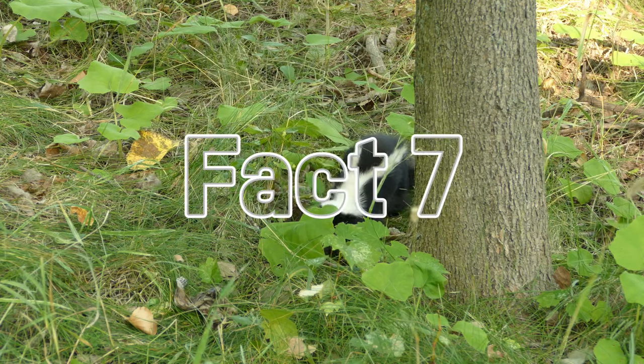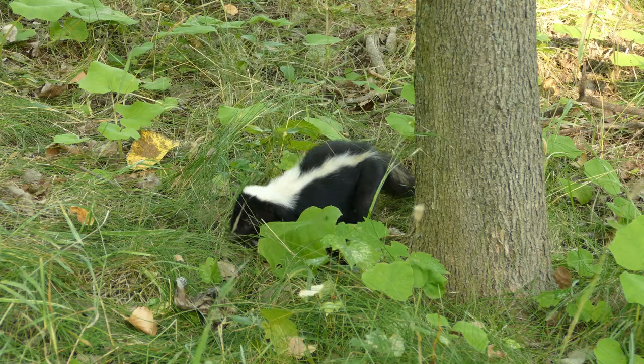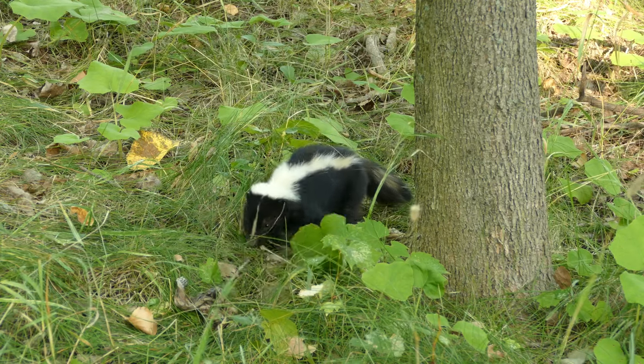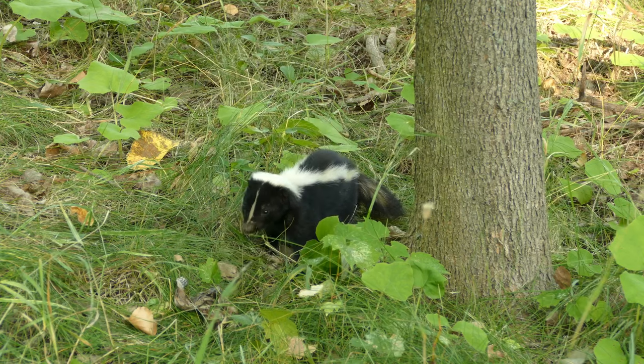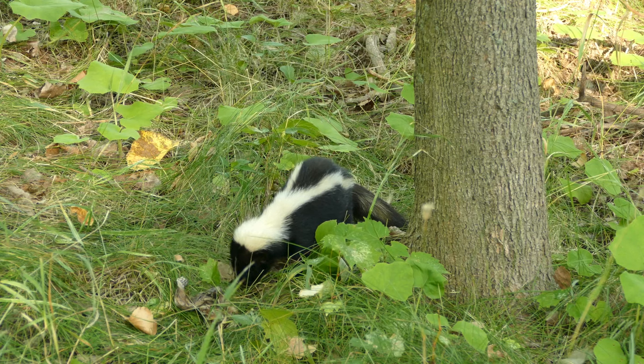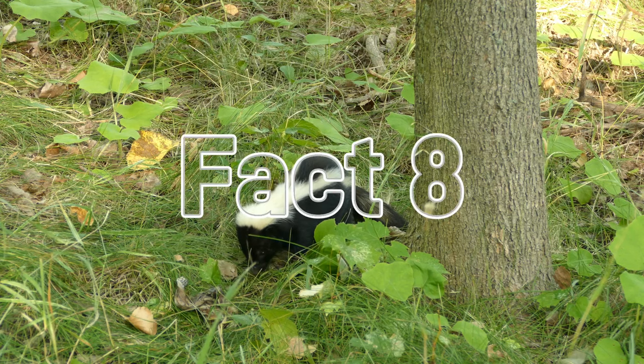Fact number seven: whilst skunks spend most of their time on the ground, they're also decent climbers and will even nest in hollow logs and abandoned burrows up in trees. Their long claws help them get a good grip on bark and branches, and some mothers will even raise their young in a tree den for safety.